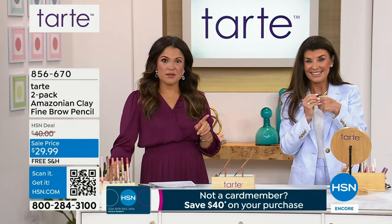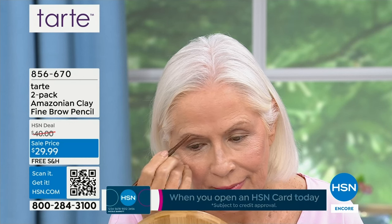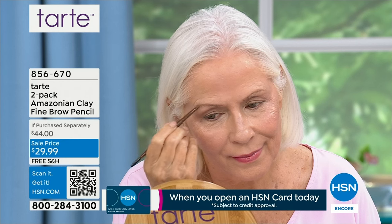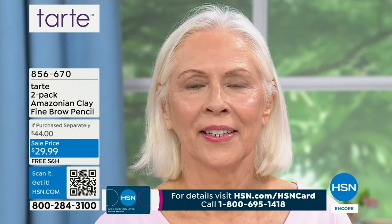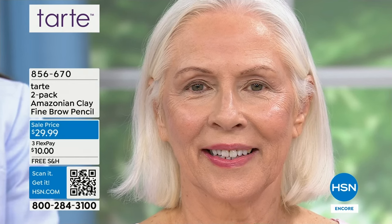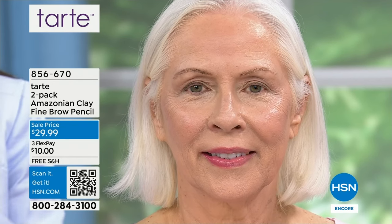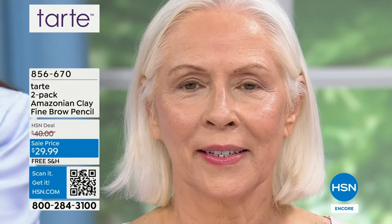I love that it doesn't move. Summertime — humidity, sweat, rain, you go swimming — it stays put. It's waterproof, 24-hour wear. Whether you are filling or fluffing or defining, maybe covering the grays, you know it's going to stay there by the end of the day. Your eyebrows haven't slid off, they're not halfway down your face, and they look natural because of that super fine point. The super fine point allows you to get in there and really get that precision. Look at Carol — look at the difference.